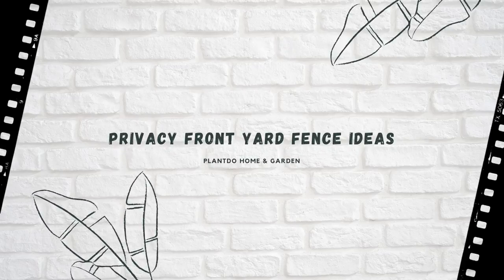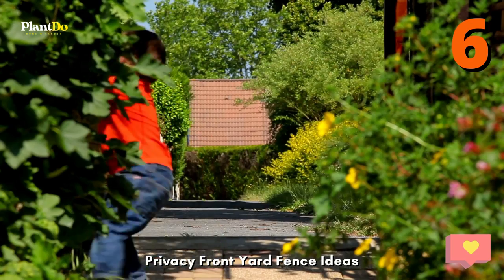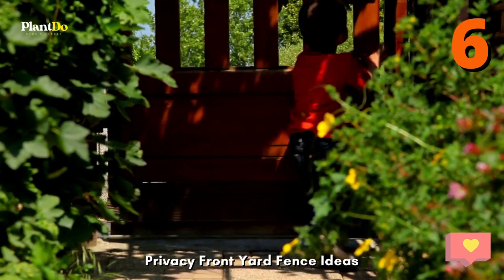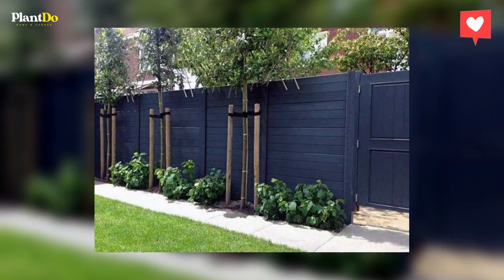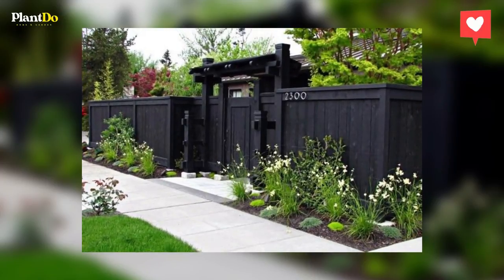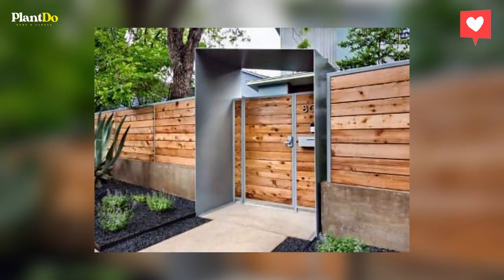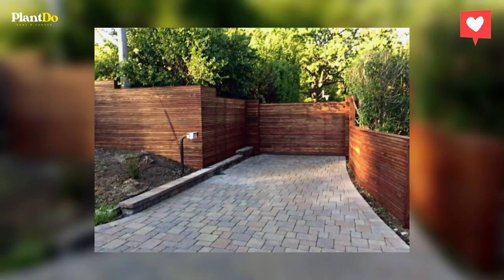6. Privacy front yard fence ideas. A regular wood plank fence can become a privacy fence if it's built tall enough and with the planks close enough together. Slats can be arranged to maximize the privacy effect. A board-on-board design alternates each slat, attaching one to the front of the rails, the next to the back of the rails, and repeating the pattern down the line.